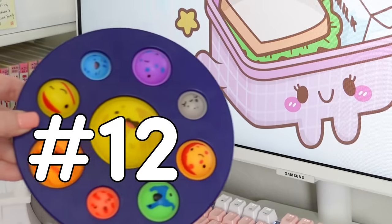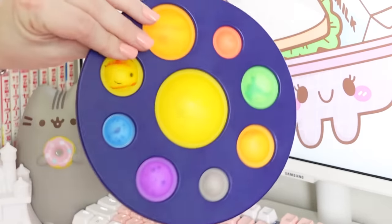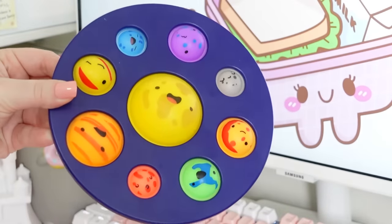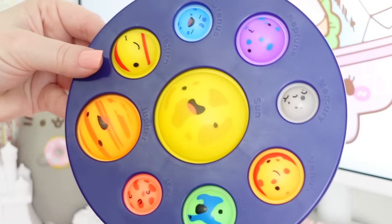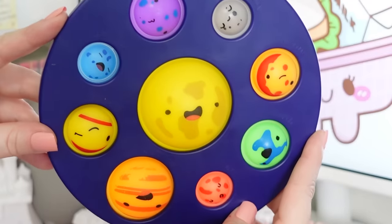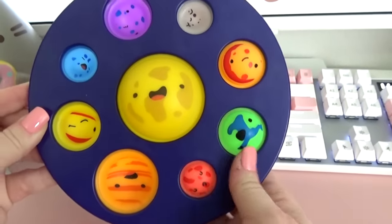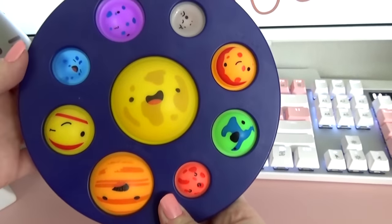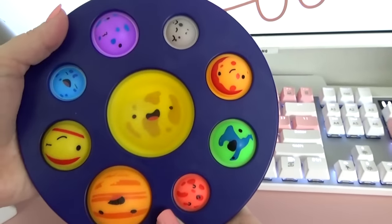The other pop-it item I got for the kids is this really cute pop-it planet solar system. Right off the bat you can tell that this is different from any other pop-it because of the shape and the size, but also the sound that it makes — it makes a much bigger sound. And I also love that the planets on here are actually labeled as well, so if you have a kid learning about the solar system, this would be perfect for them.